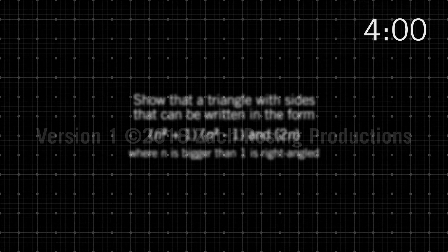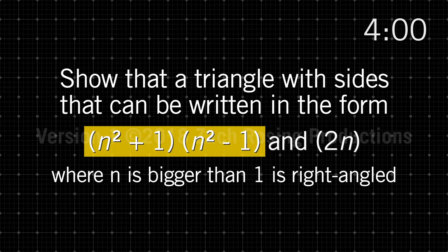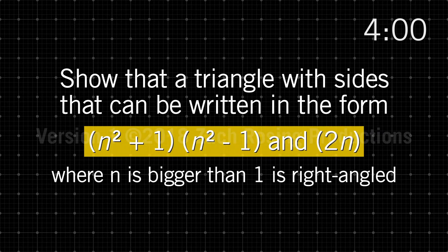I spent 38 minutes doing moaning and groaning, which meant I only had 4 minutes to answer this question. Show that a triangle with sides that can be written in the form n squared plus 1, n squared minus 1, and 2n, where n is bigger than 1, is right-angled.